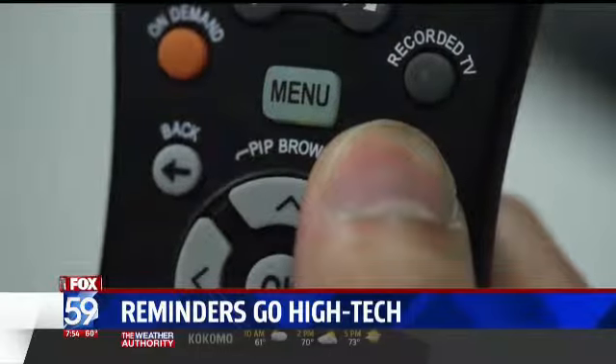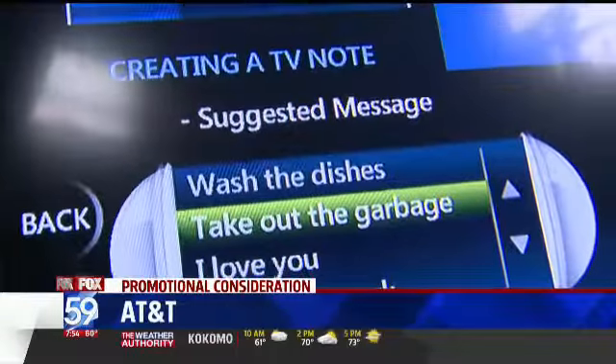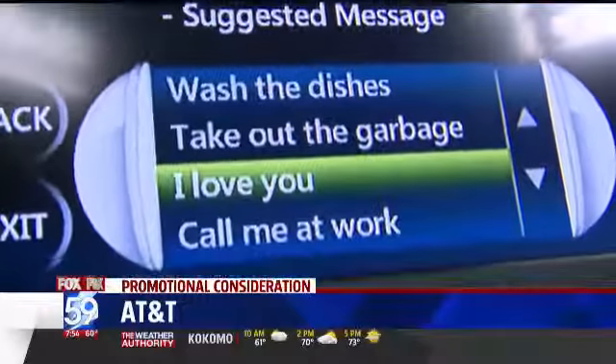Everyone's always watching TV on the weekends for football, housewives — everyone's going to get the message. Press the Go Interactive button on your remote and look for TV notes. Choose from a list of pre-programmed messages like 'I love you' or 'call me at work,' or create your own.